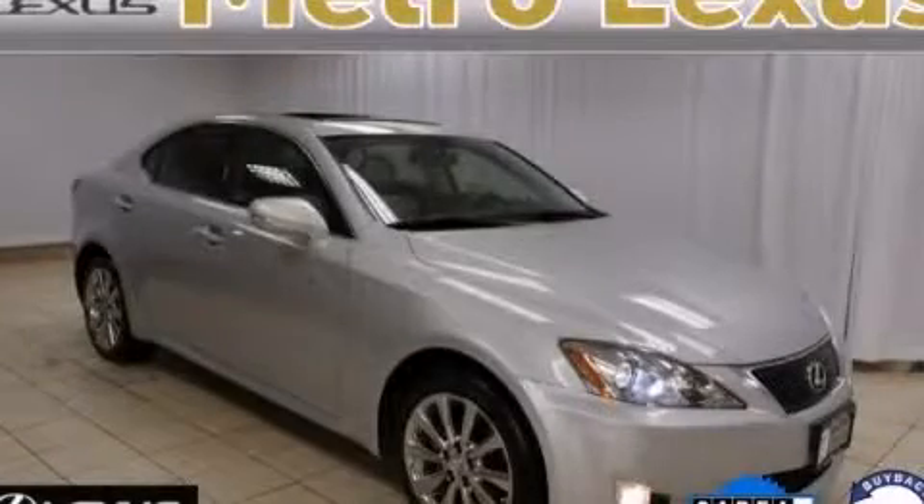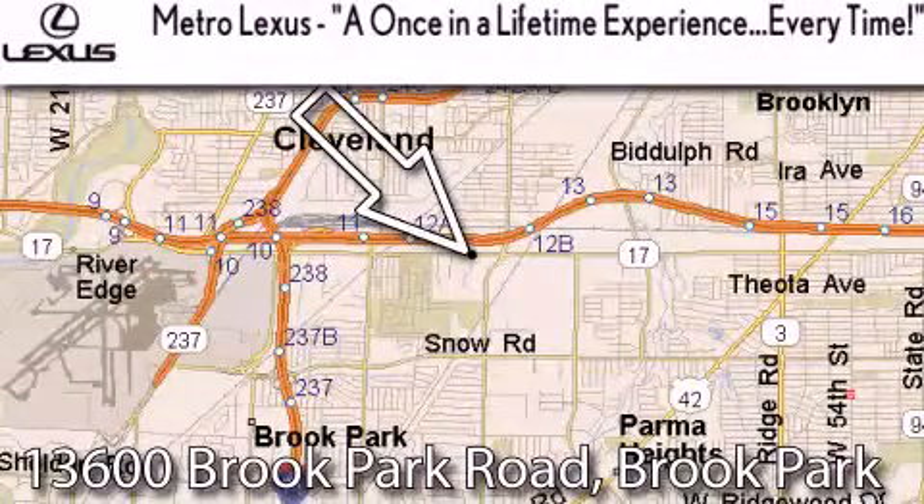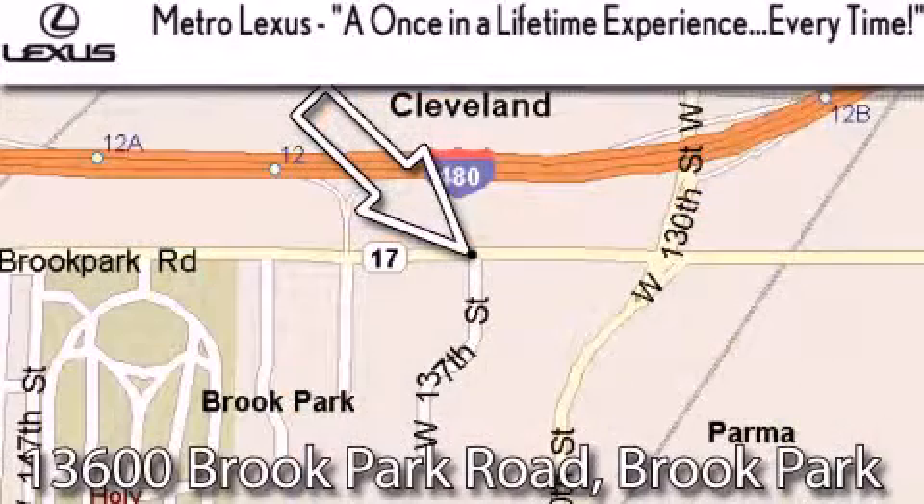Call or visit us right now and arrange your test drive today. Metro Lexus is located at 13600 Brook Park Road in Brook Park. A once-in-a-lifetime experience every time.